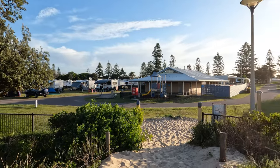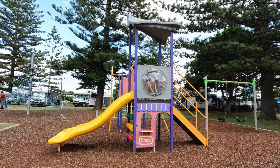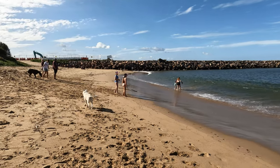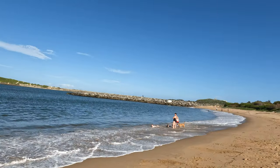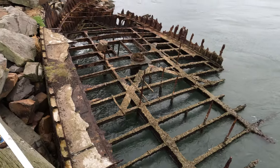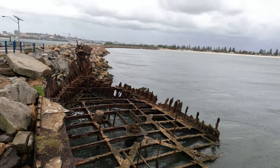In terms of caravan park facilities, there are two large amenity blocks, two kids' play areas and two beach accesses. There is a non-pet friendly side of the beach and a pet-friendly side on the right side of the breakwall. There's a breakwall you can walk along, and along there is the shipwreck of Adolfi, which has been there since 1904.